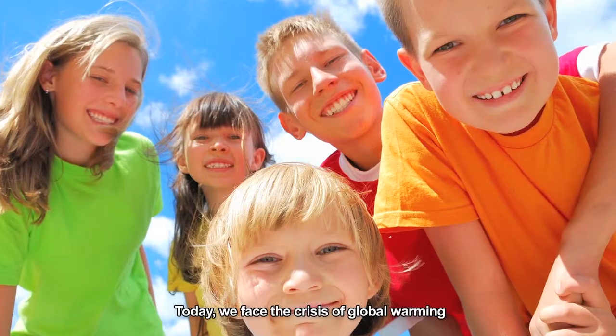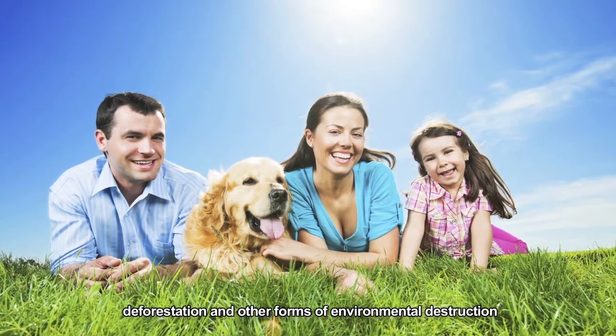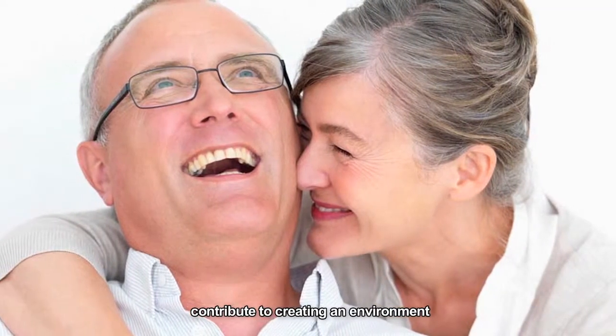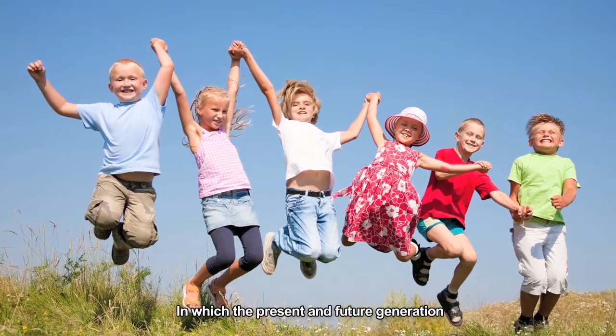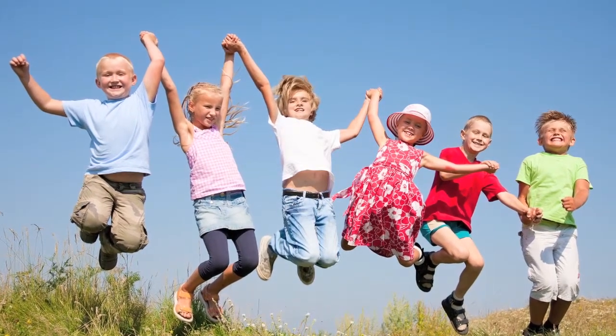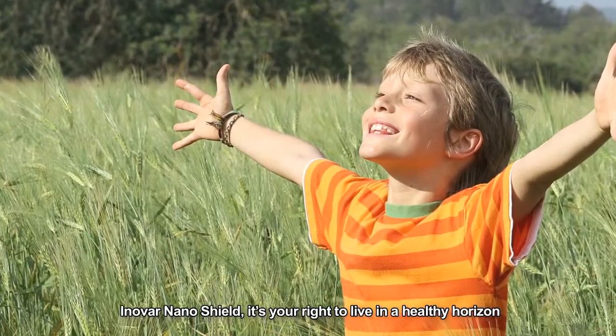Today, we face the crisis of global warming, deforestation, and other forms of environmental destruction. The Nanoshield technology contributes in creating an environment in which the present and future generations can live with a sense of security. Innova Nanoshield is your right to live in a healthy horizon.